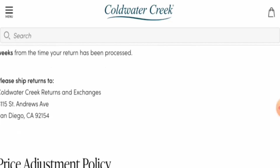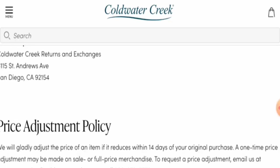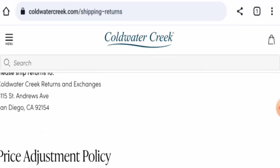They have given the return address. To comment about your experience or for return or refund issues, check our description area where you will find a link through which you can resolve your money issues.